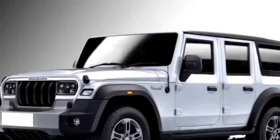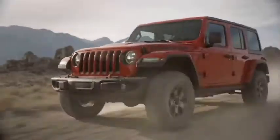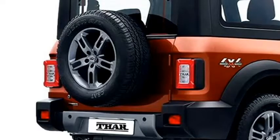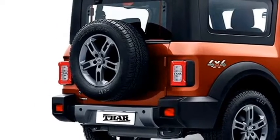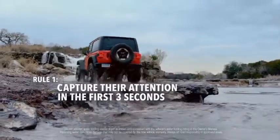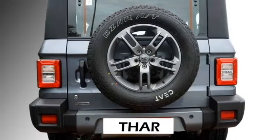The side profile will not get major changes except for a bigger wheelbase and two doors on each side. The rear profile is also expected to get rear LED taillights, rear washer and defogger, rear wiper, tailgate-mounted spare wheel, and an updated rear bumper.